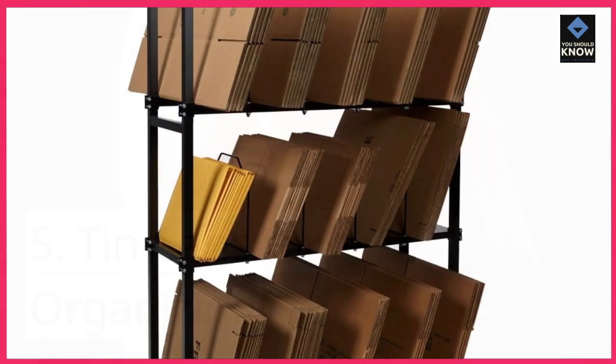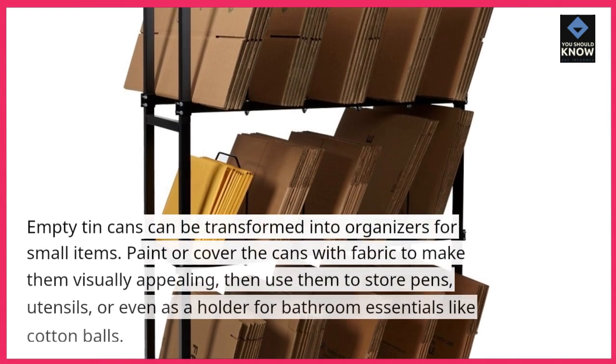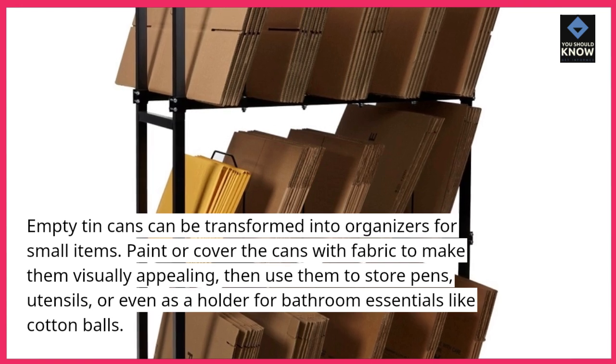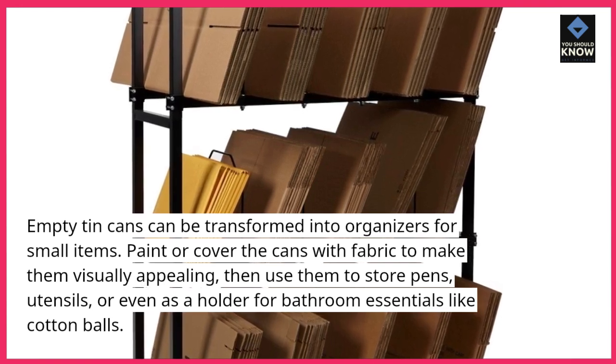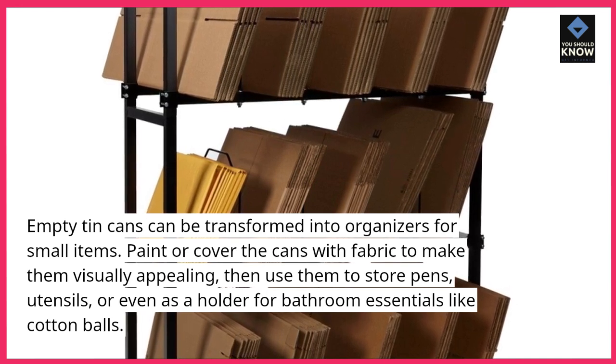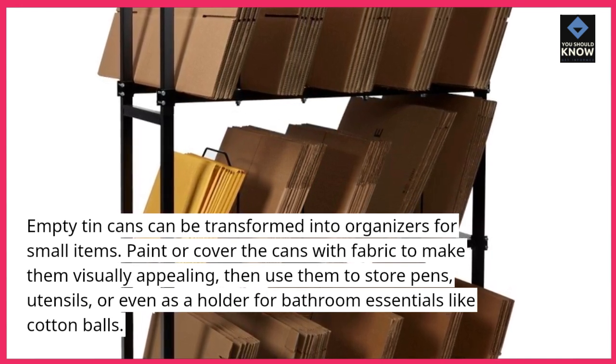Tin cans for organizing: empty tin cans can be transformed into organizers for small items. Paint or cover the cans with fabric to make them visually appealing, then use them to store pens, utensils, or even as a holder for bathroom essentials like cotton balls.